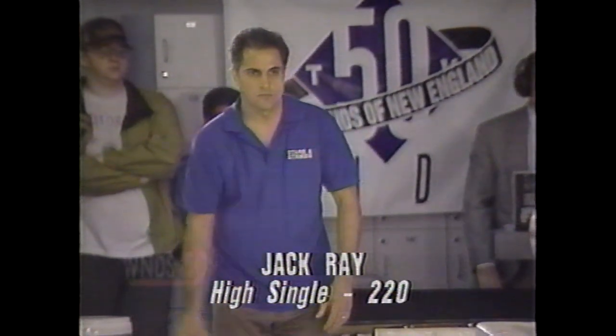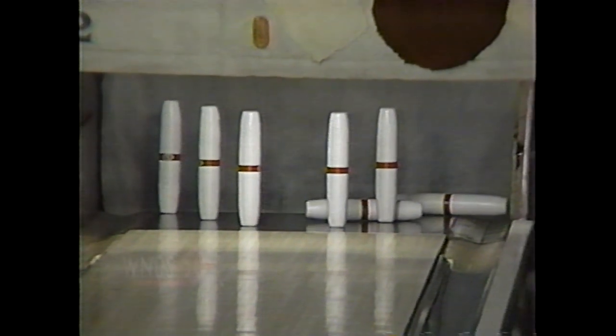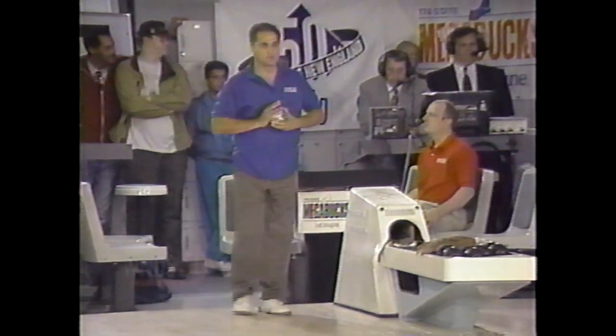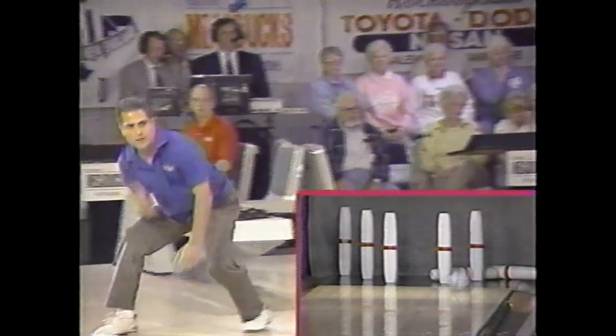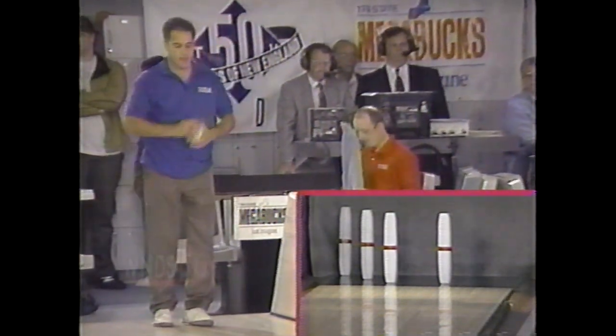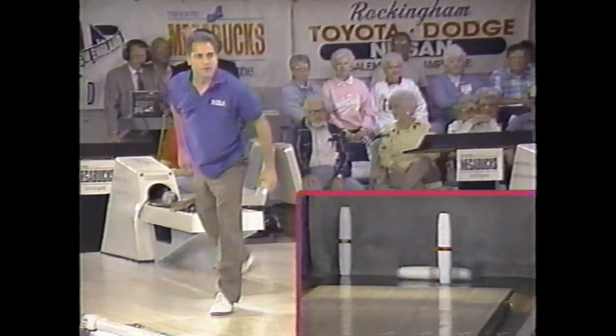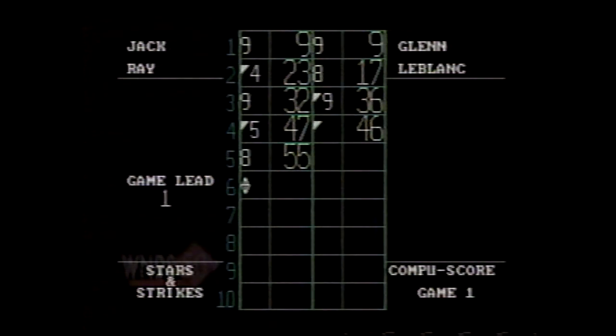Jack Ray working on a spare — just five this time. Both bowlers turn the ball over. Jack's ball breaks a little from right to left, and Glenn being a left-hander, his breaks from left to right. Jack will take eight. Fifty-five halfway through game one. He's not happy with those two fills in frames four and five, already leaving four pins standing. He didn't leave many standing last week at all.